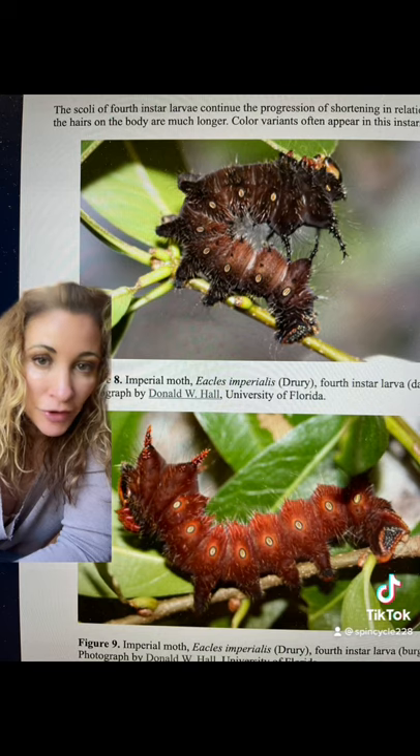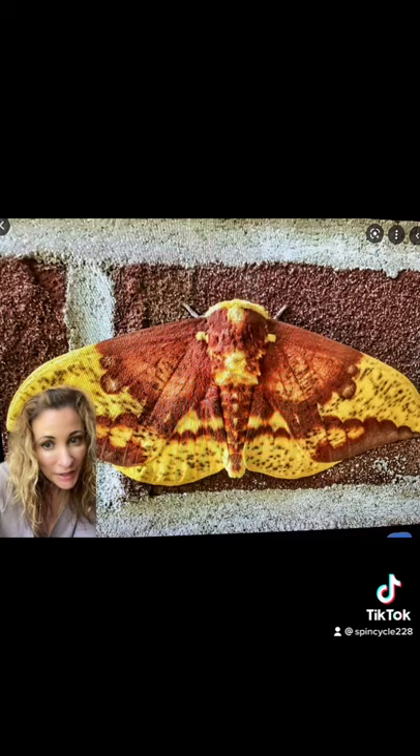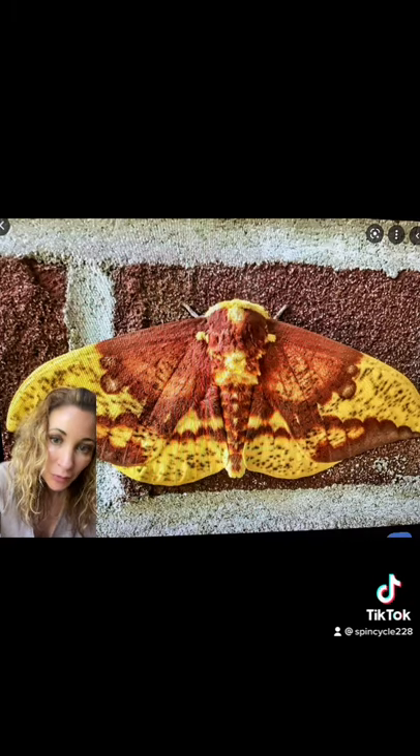The caterpillar can grow to be up to four inches long and will change color through its instars. Like most giant silk moths, the adults have no mouth parts to eat, so sadly they only live about a week to reproduce.